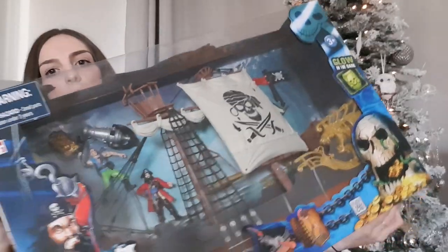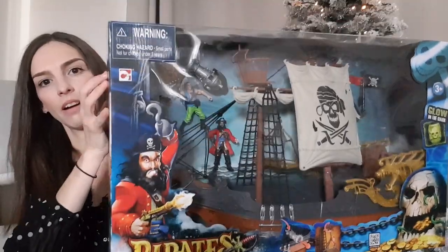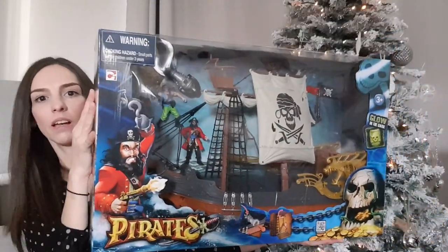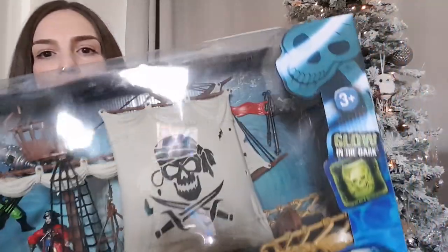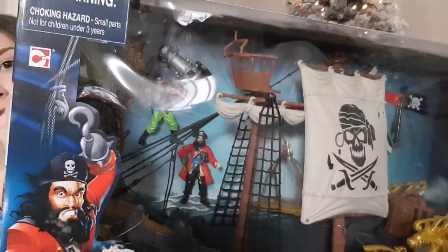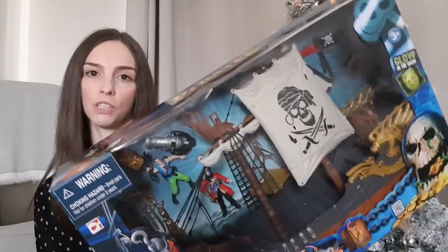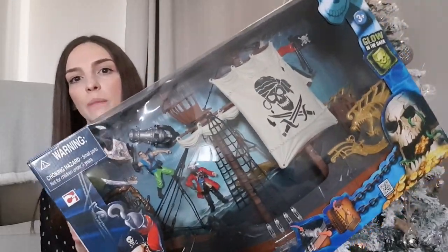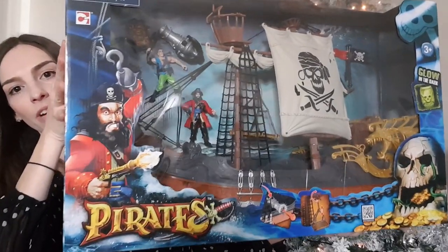The last thing we've bought my son is this pirate ship from Smyths for £29.99. It's actually a lot bigger than I thought it was going to be. It's got a glow-in-the-dark barrel and comes with some little figures, a cannon, and the ship itself. I thought it would be really good for imaginative play, and he has lots of different figures that would also fit inside the boat. He doesn't have anything like this, so I thought it would be really good for him.